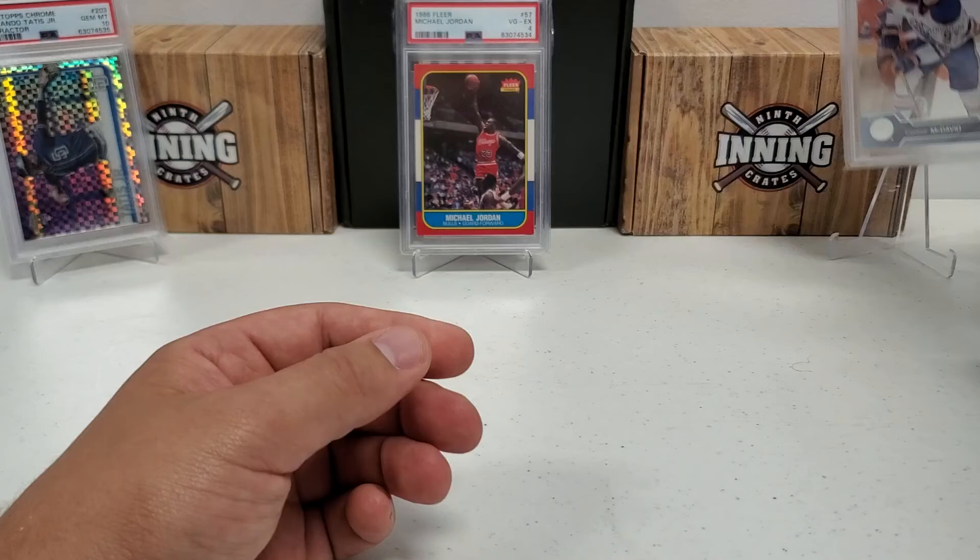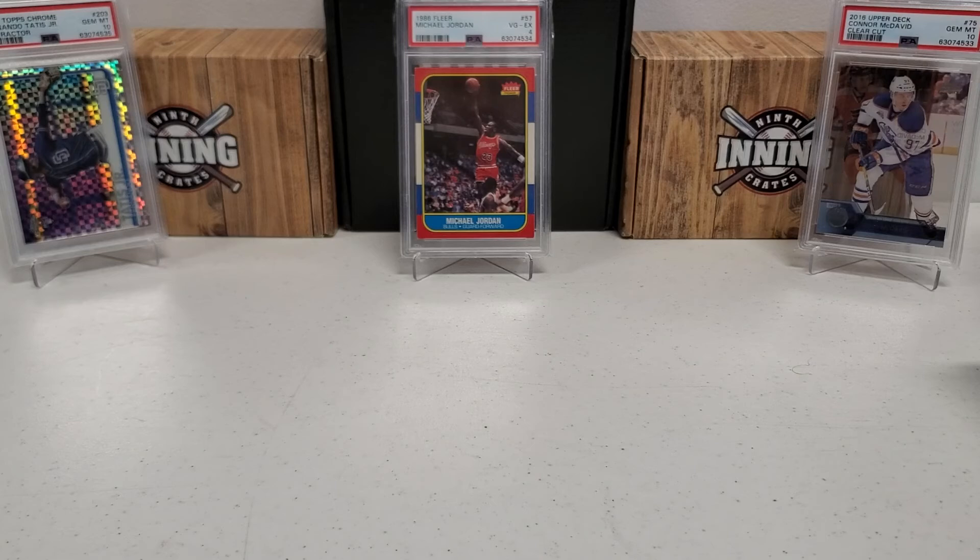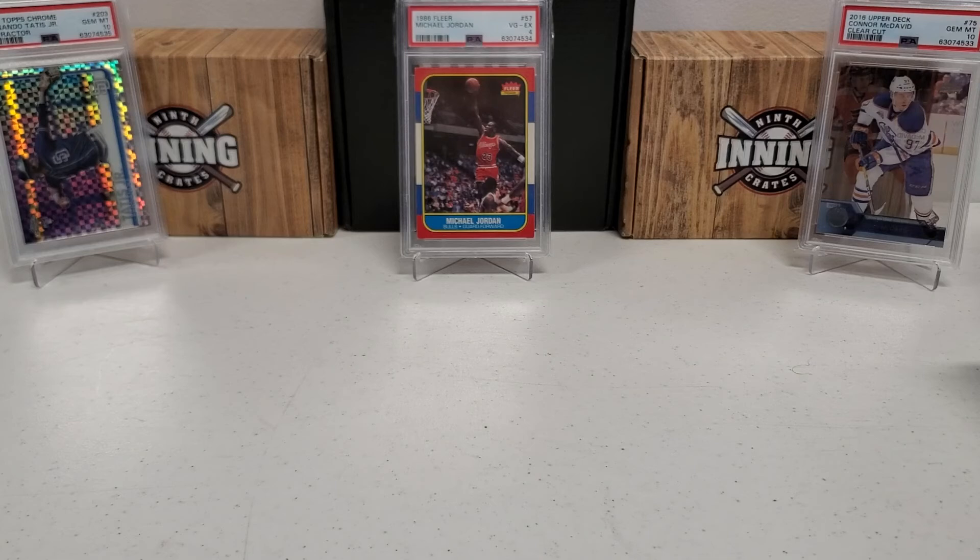What an awesome PSA submission return - two PSA 10s plus the Michael Jordan I can't believe came back real, PSA 4 on that. But yeah guys, there you go. I know it was a longer video but that is my entire slab card collection to date, constantly being added to. Please do me a favor - like, subscribe, share, click that bell notification button to be notified of future videos.